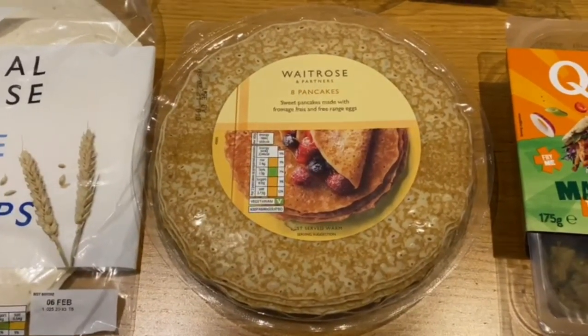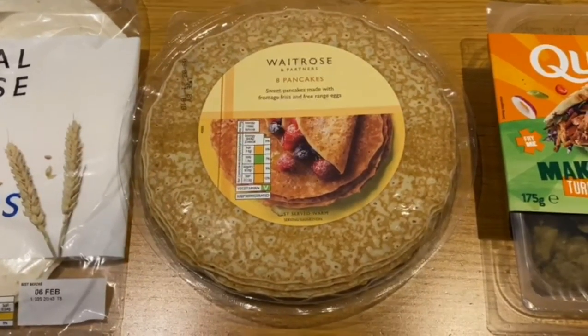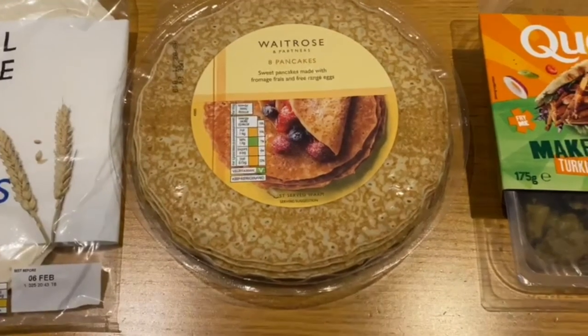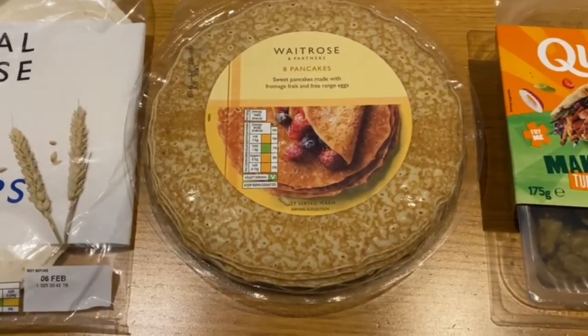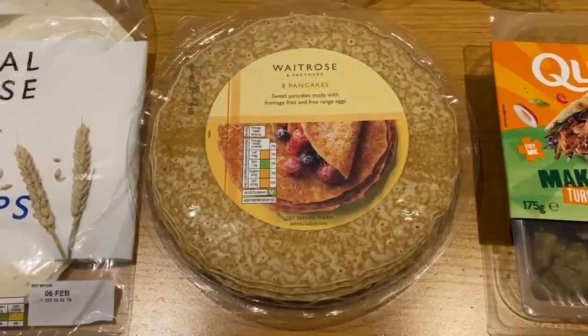We picked up some pancakes — there are eight sweet pancakes in here made with fromage frais and free range eggs. I can't wait to tuck into those. I'm going to put some berries and strawberries in mine. I think I'm going to put some honey, a sprinkle of sugar and a dollop of cream in mine — yummy!